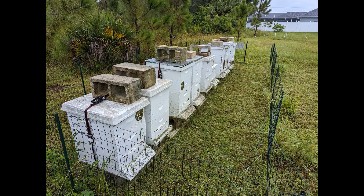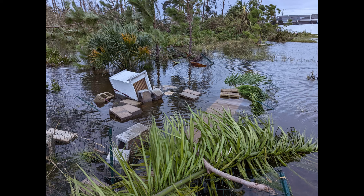Some people in our state weren't as lucky as we were. Here's a picture from southwest Florida — somebody who prepared, but unfortunately the storm was just too strong. It's a huge loss to lose an entire apiary this way, so let's please keep them in our prayers.